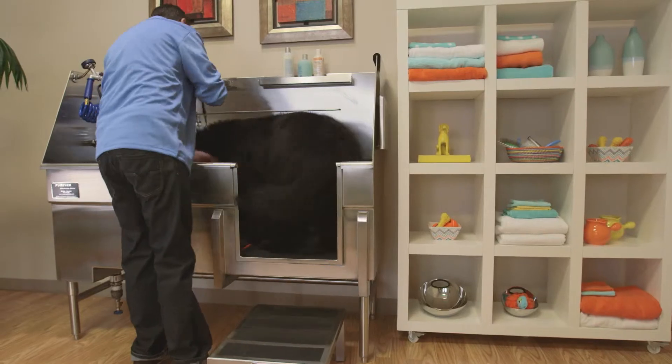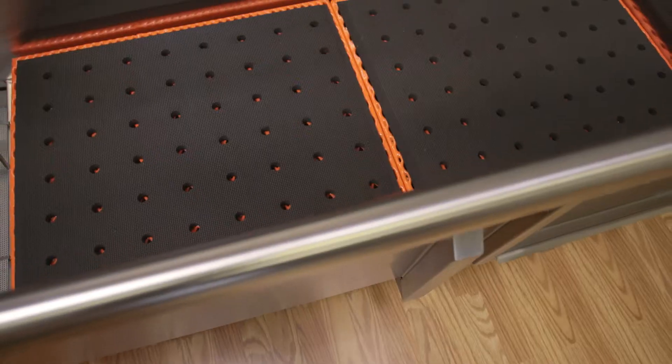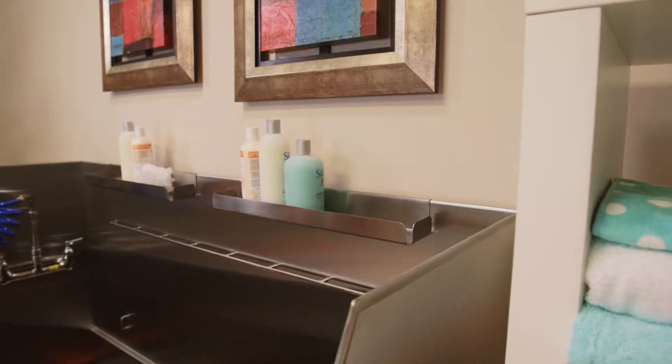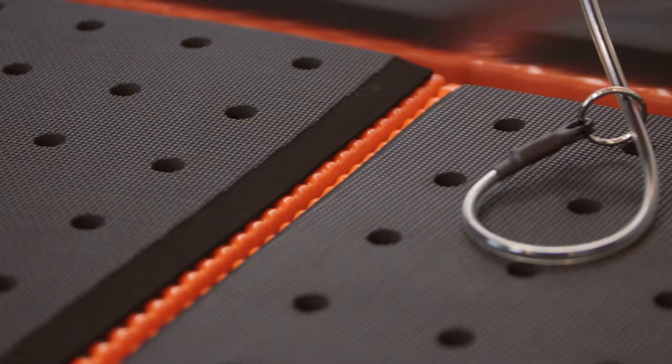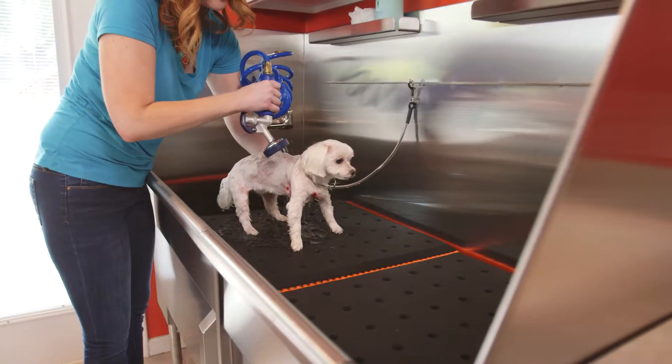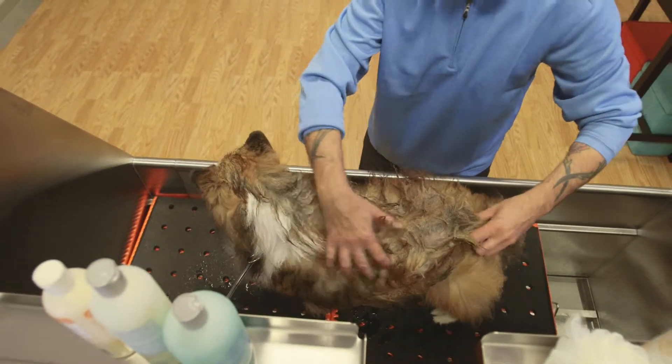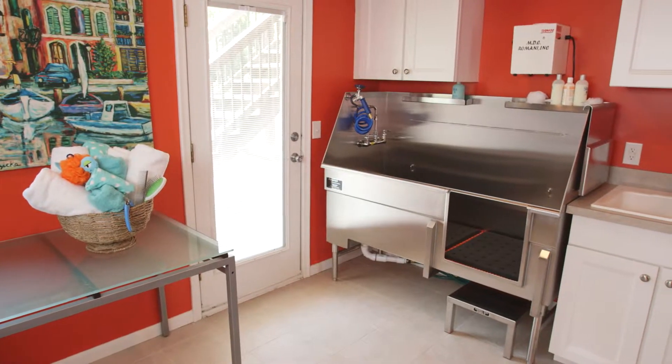From the ease of getting a dog in the tub, through the bath itself, and the easy cleanup afterward, every element of Bathtubs for Pets is designed with you and your pet in mind. The ease of use, durability, and ergonomic design of Bathtubs for Pets are perfect for any residential setting.